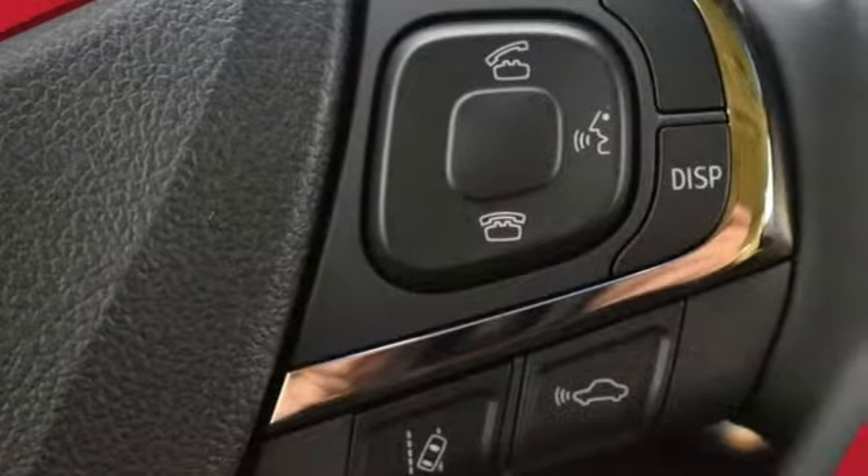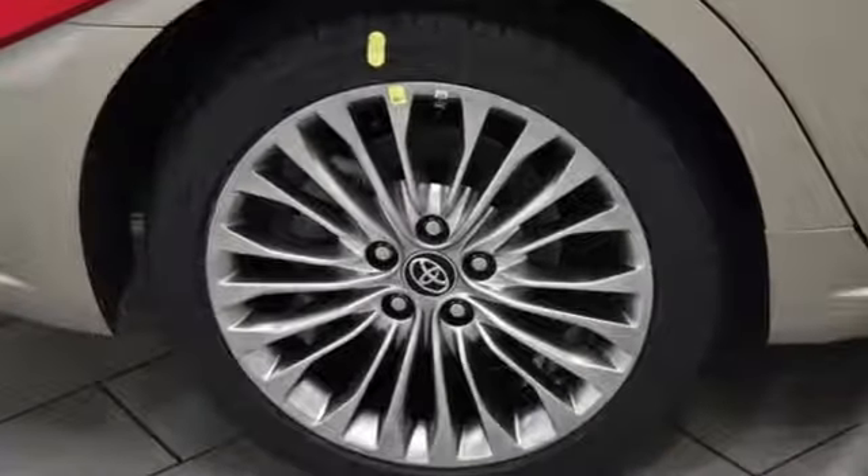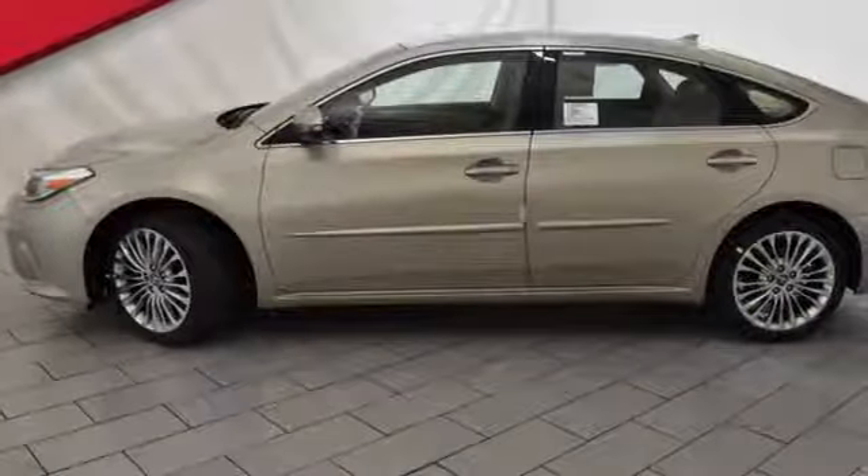A stylish lasting impression is intrinsically yours with dual chrome tipped exhaust and LED tail lights. This Avalon warrants no need for compromise.